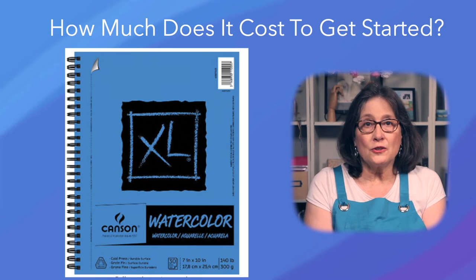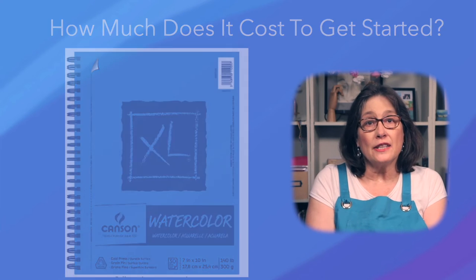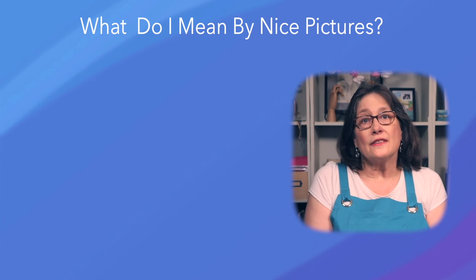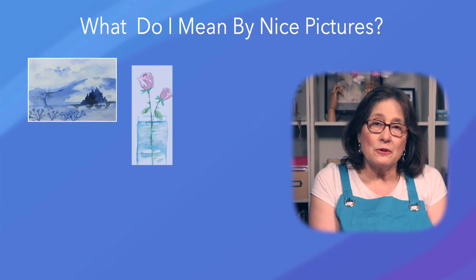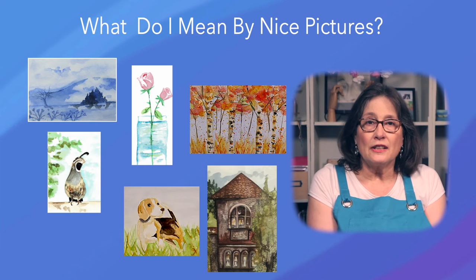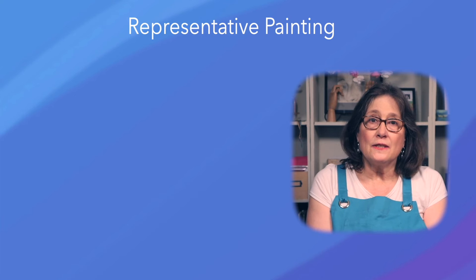See the description below for links to buy all starter materials. These are not affiliate links and I don't earn a commission if you buy them. Nice pictures are ones you paint of subjects you like that reflect your feelings and personality — they can be landscapes, flowers, birds, trees, pets, homes, or just about anything you like.